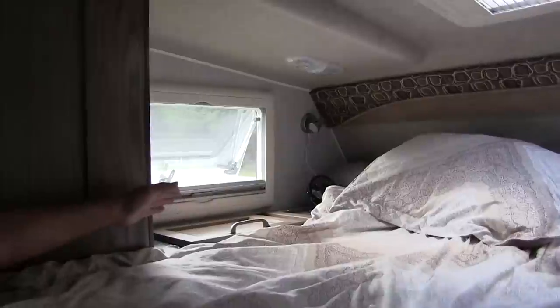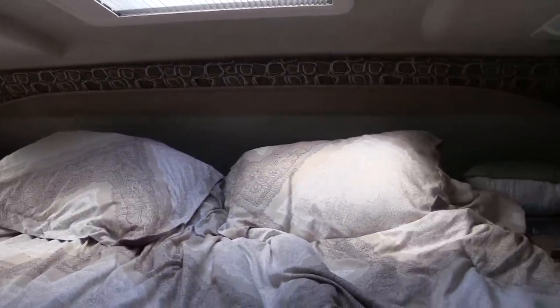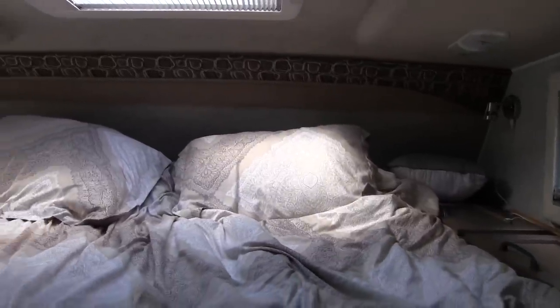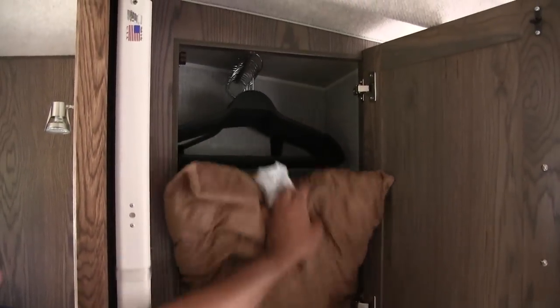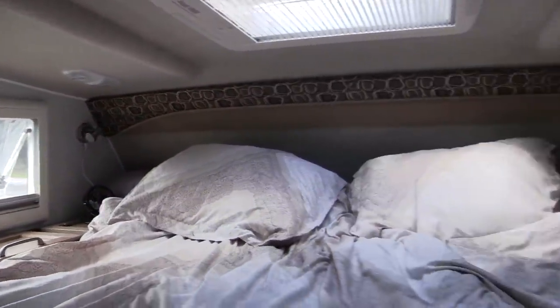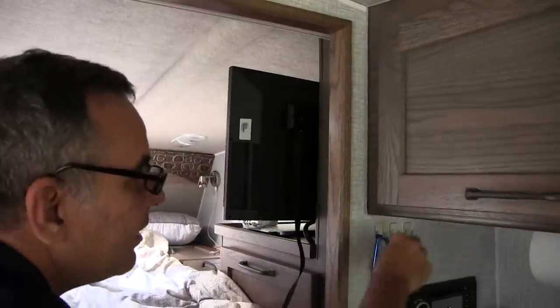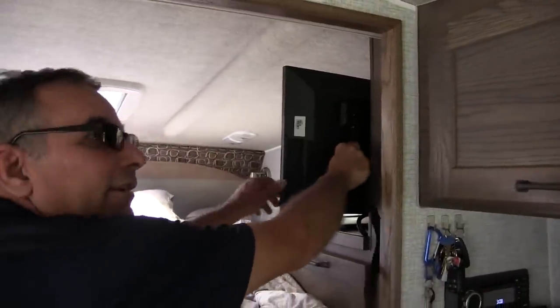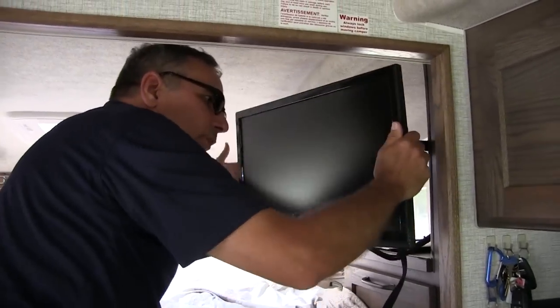Up on top there are two compartments on either side where we store our clothing. There's a wardrobe on this side — right now all I have in there is a pillow. On the other side is our electrical and stereo connections. I know some people would say you're camping, what do you need a TV for? But that's where you're going to sleep, relax, watch a movie, play a video game, or whatever.